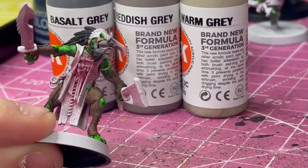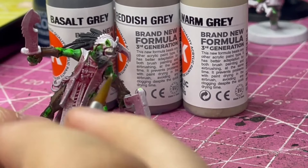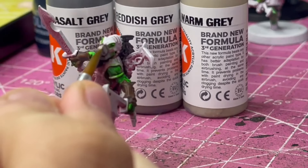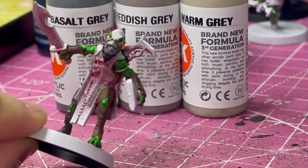However, I did do all his other details my usual way, and I'm torn on what looks better. I think the normal way I paint looks better. However, Slap Chop is much, much faster and it doesn't look too much worse.